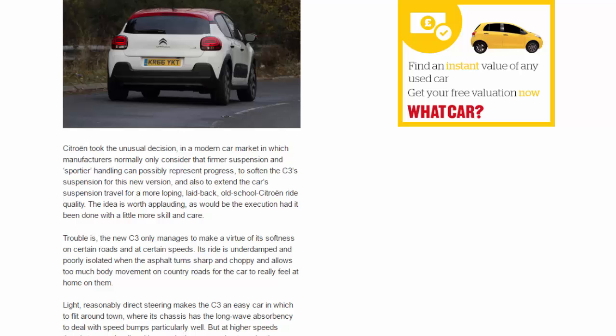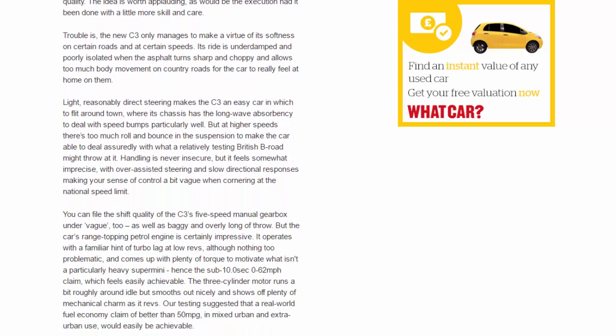Trouble is, the new C3 only manages to make a virtue of its softness on certain roads and at certain speeds. Its ride is under-damped and poorly isolated when the asphalt turns sharp and choppy, and allows too much body movement on country roads for the car to really feel at home on them. Light, reasonably direct steering makes the C3 an easy car in which to flit around town, where its chassis has the long-wave absorbency to deal with speed bumps particularly well — but at higher speeds there's too much roll and bounce to deal assuredly with what a relatively testing British B-road might throw at it.